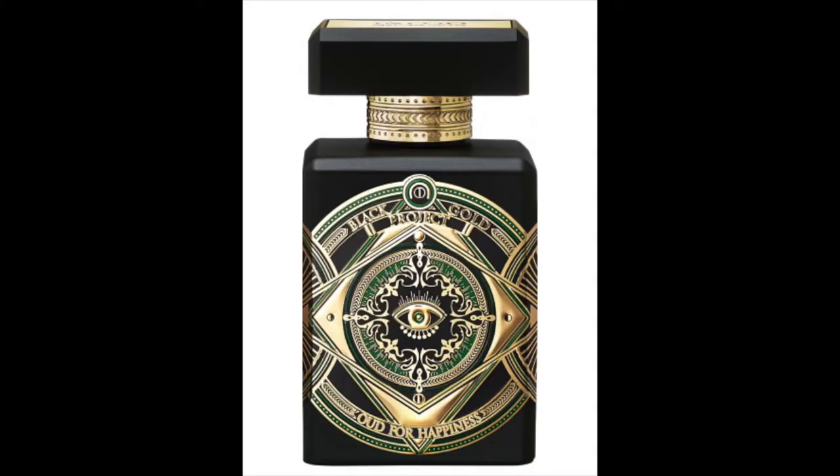Moving on to new fragrances, I'm starting with the not-so-good one. In a previous video I reviewed Initio's Oud for Greatness, which wasn't that good. This time I tried Oud for Happiness — it's had good reviews and the bottle looks nice, but it's very strong and not a very nice smell. It's very much an acquired taste. I don't recommend this one to anyone, unfortunately.